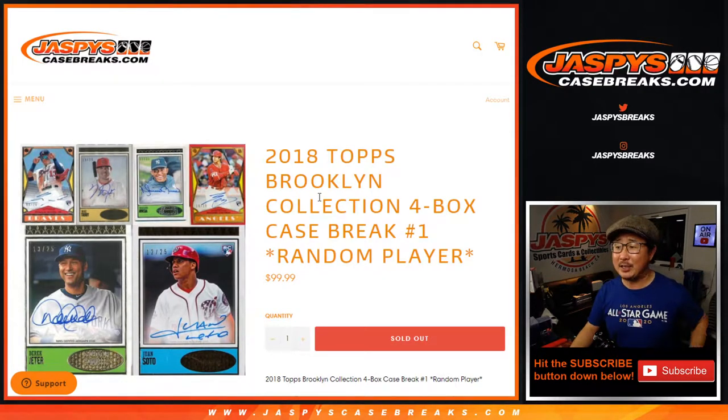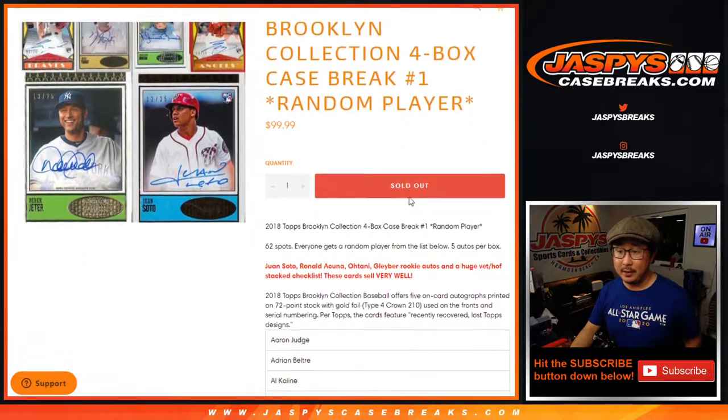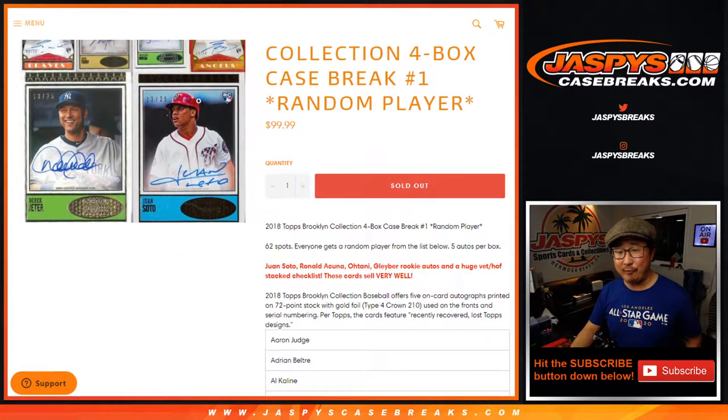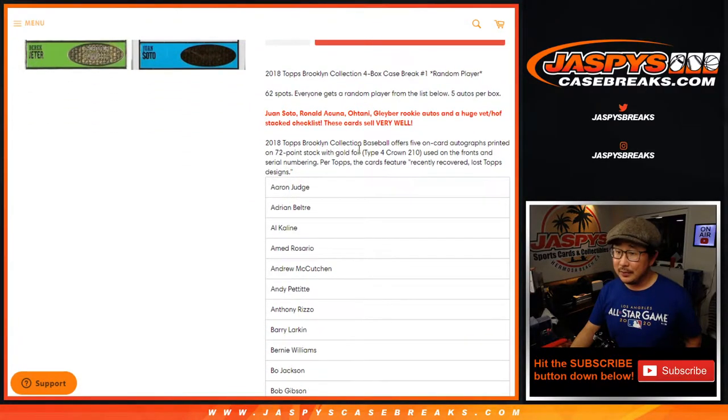Hi everyone, Joe for Jaspi's CaseBreaks.com, coming at you with 2018 Topps Brooklyn Collection Baseball 4-box random player break number 1. Doing a full case, 5 autos per box, a lot of great stuff. Rookie Juan Soto's — pretty amazing.